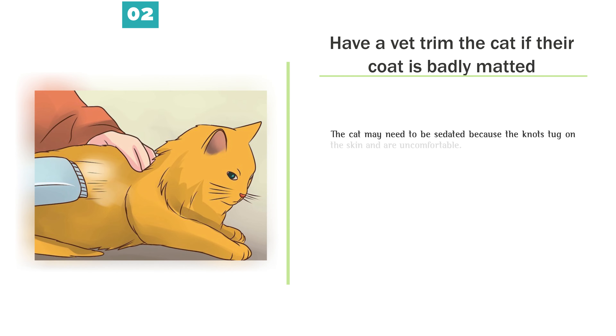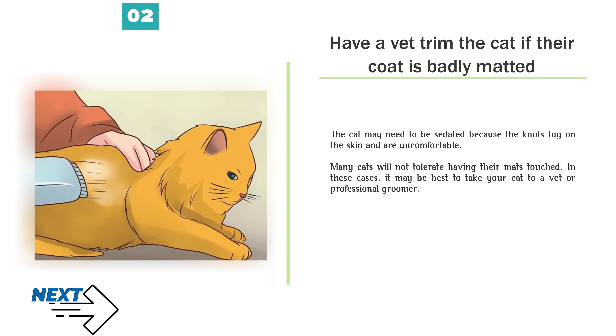Have a vet trim the cat if their coat is badly matted. The cat may need to be sedated because the knots tug on the skin and are uncomfortable. Many cats will not tolerate having their mats touched. In these cases, it may be best to take your cat to a vet or professional groomer.